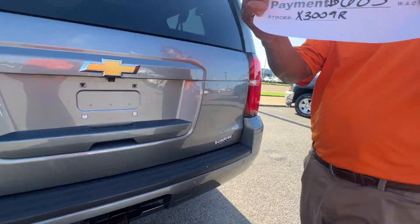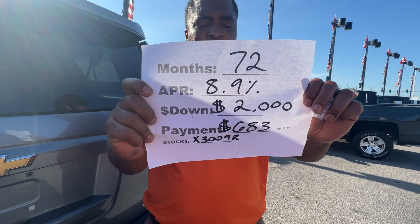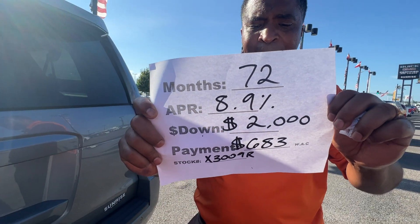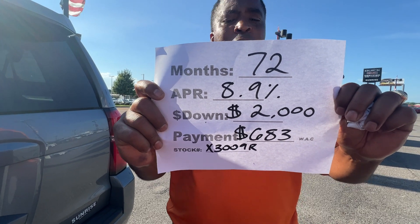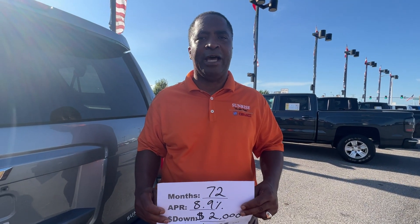But wait, there's more. You can go 72 months at 8.9%, $2,000 down, a loan payment of $683 a month with approved credit. Our number here is 901-372-8000. Thank you.